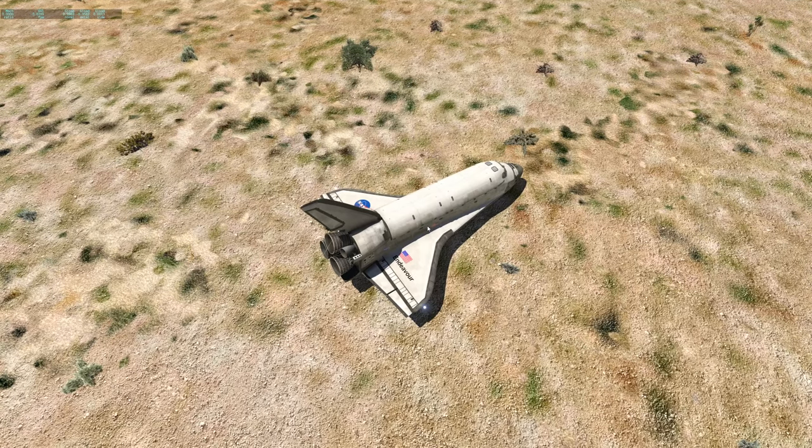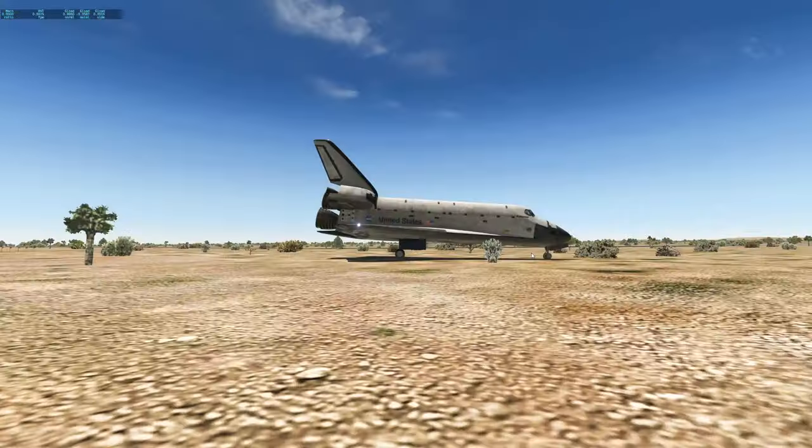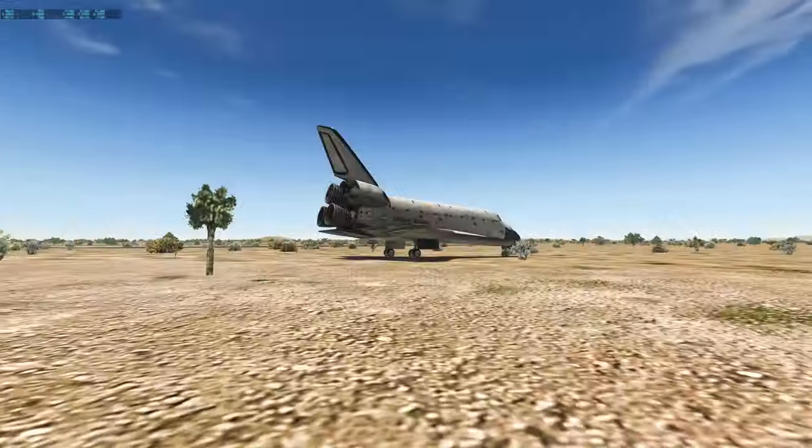Because it doesn't have reverse thrust. It just has this parachute and the brakes, which is not much. It doesn't even have speed brakes, for example.